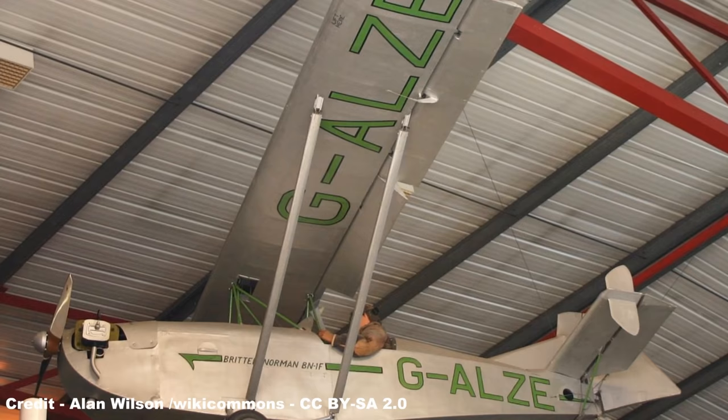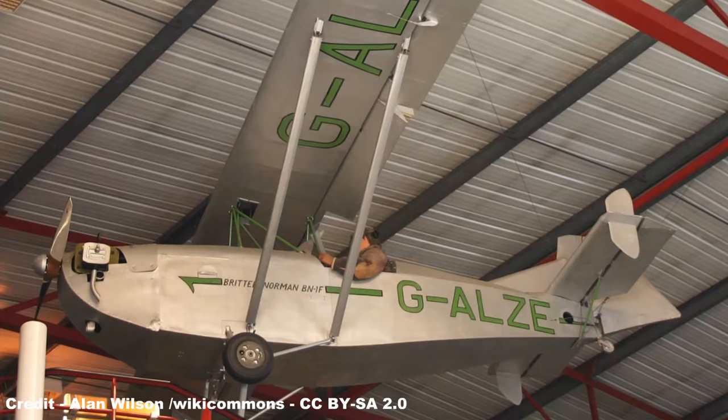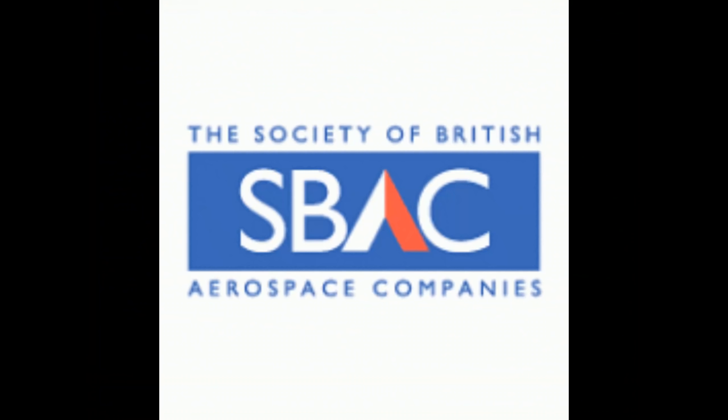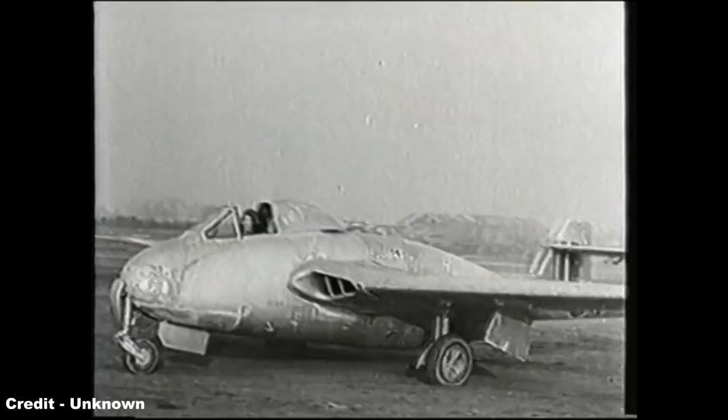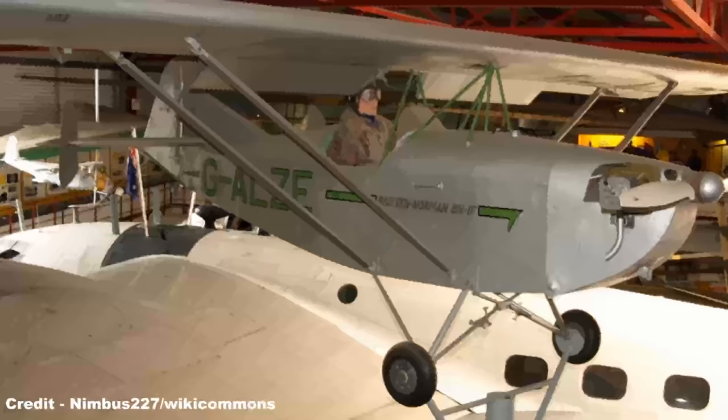The first product of this partnership was assembled in Britten's garage in Bembridge on the Isle of Wight — an ultralight monoplane dubbed the BN1F Finneby of 1951, an aircraft developed as a hobby as the two men still maintained full-time jobs: Britten employed in his family's theatre business, while Desmond was an export assistant with the Society of British Aerospace Companies (SBAC), also flying de Havilland Vampires with 601 County of London Squadron of the Auxiliary Air Force.